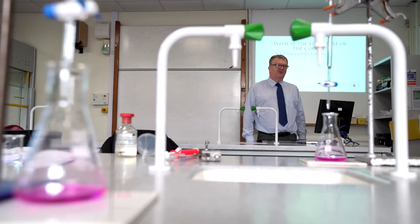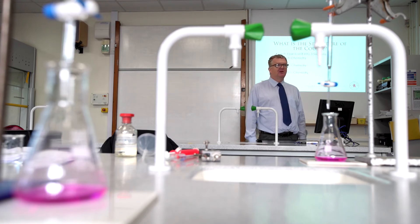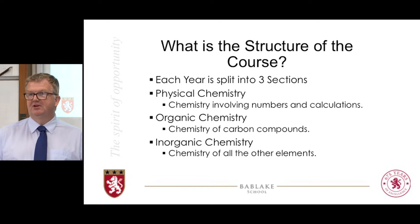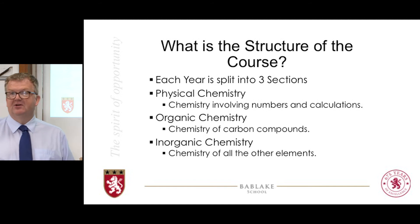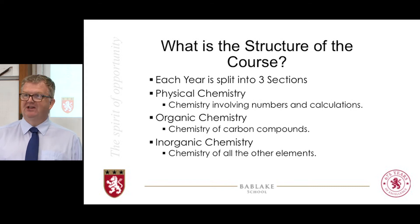What is the structure of A-level chemistry? Over the two years of the course, each year spirals round into the three traditional sections: physical chemistry, organic chemistry and inorganic chemistry. Physical chemistry is chemistry with numbers in, which involves calculations — anything involving moles, masses or volumes. Organic chemistry focuses on the chemistry of carbon compounds and gets a third of chemistry to itself. Inorganic chemistry is everything else — the rest of the hundred or so elements in the periodic table.